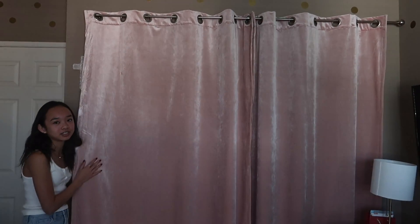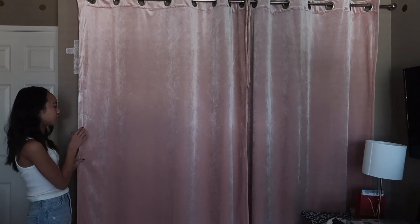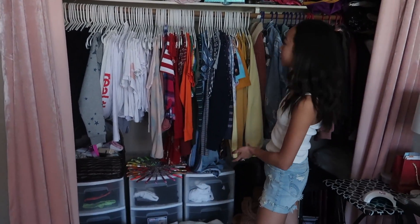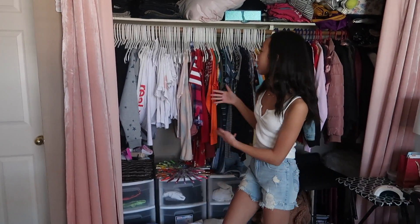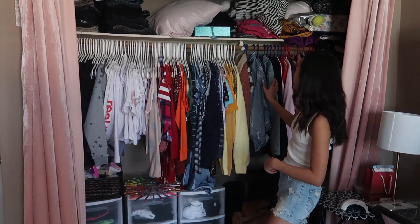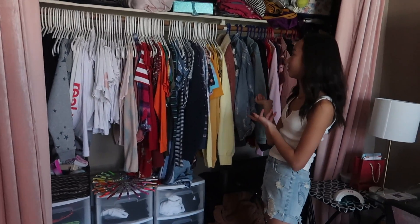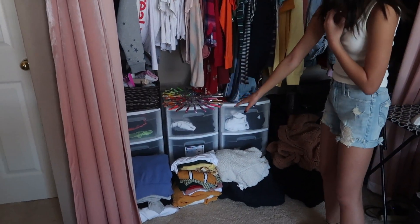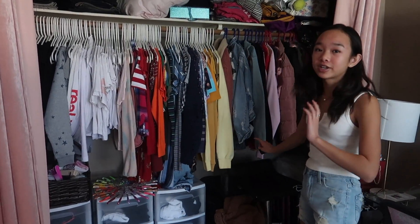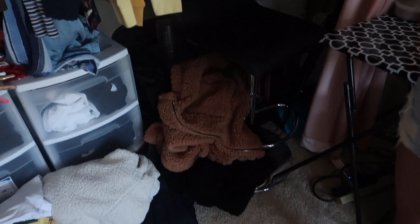The most random thing in my room — I have slime, but I never play with it. I just have it and my friends come over and play with it. These curtains are so soft, they're like velvet from Target. This is where I keep the rest of my clothes — all my tops and jackets. I did color code my clothes but I don't know if it shows. Down here I have more clothes that I still need to hang up, and over here I keep some more electronic stuff especially for YouTube.